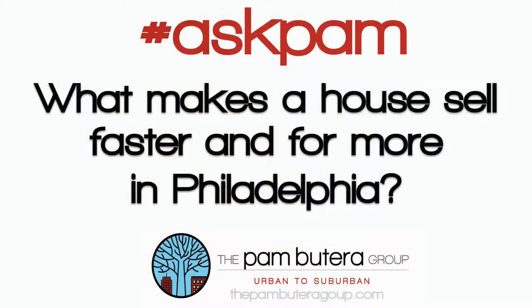Hi, it's Pam with the Pam Beterra Group with another Ask Pam. What makes a house sell faster and for more in Philadelphia? Today Zillow is answering the question in a new report.